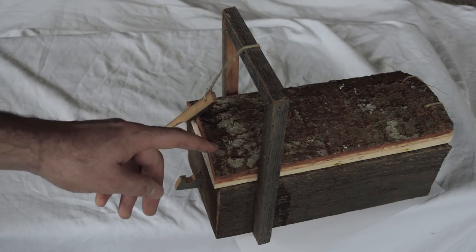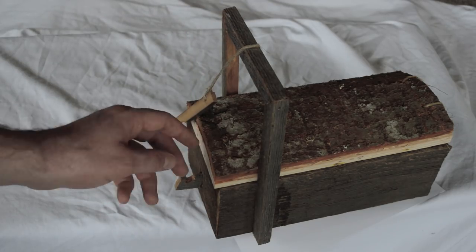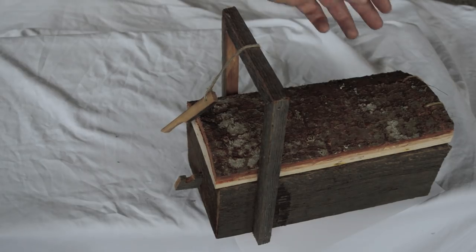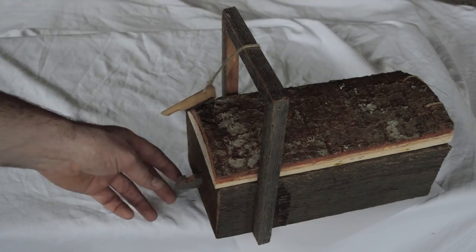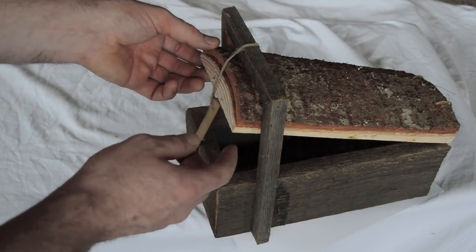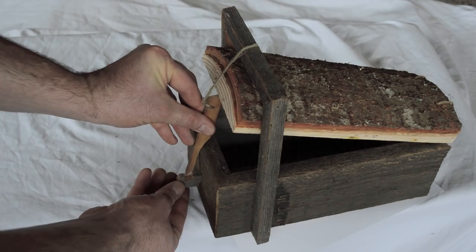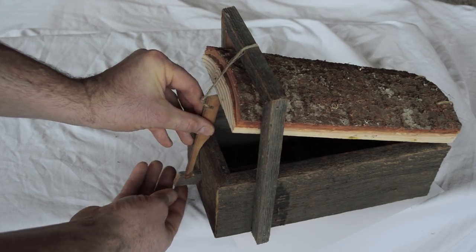It's a live animal trap — simply a wooden box with a cross piece, a lid, and here I'm using a piece of wood that goes up and down, tied in the back. We have a toggle and then a little trigger inside. The way you set it is you lift up the lid, put the toggle underneath, the cross piece holds it up with a string, and then you hook up the bottom into the trigger.